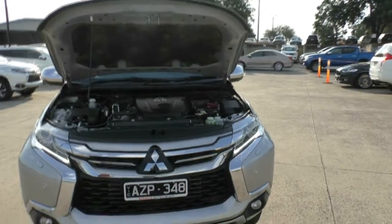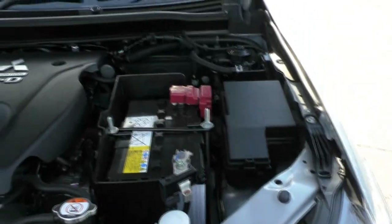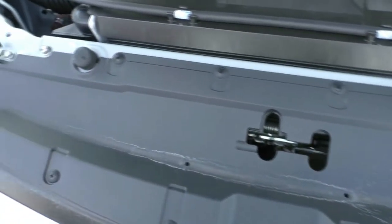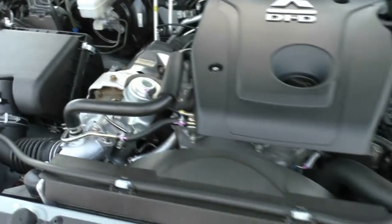Here we are looking at the engine of the 2017 Mitsubishi Pajero Sport XZ. This is a 4 cylinder 2.4 litre turbo diesel engine and the car itself is an 8 speed automatic. With this vehicle you do have a 5 star NCAP safety rating with a total of 7 airbags throughout, and you also produce 133 kilowatts of power and 430 newton metres of torque.